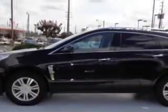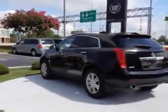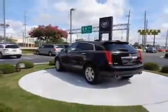leather upholstery, heated driver and passenger seating, power sunroof, heated outside mirrors, power lumbar seats, power driver and passenger seating, backup camera, and tire pressure monitoring system, power adjustable pedals,